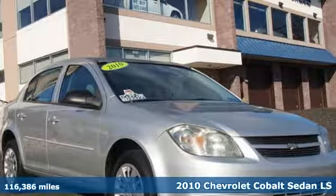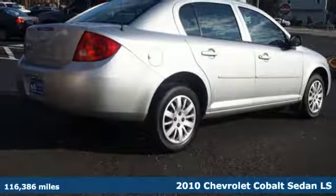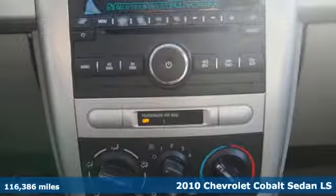Here's a 2010 Chevrolet Cobalt. This fun compact is both fuel savvy and street smart. Turn it on and go.